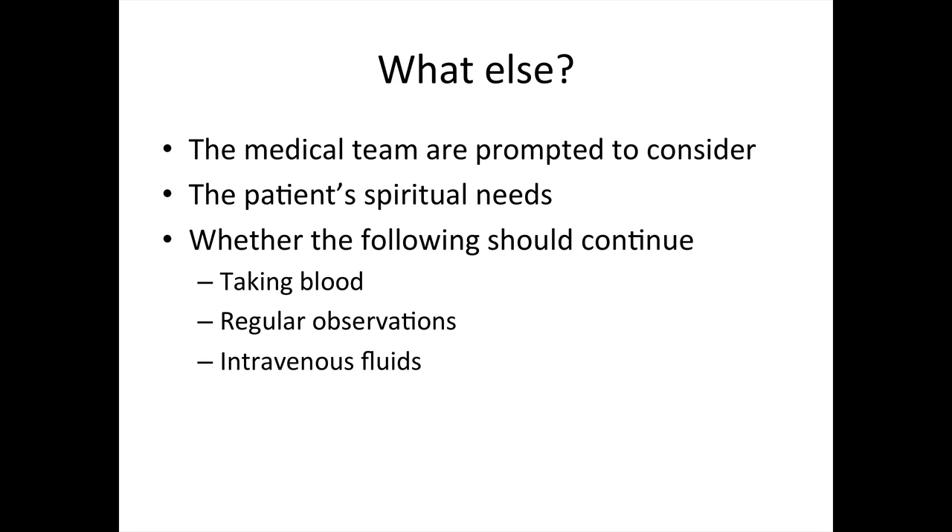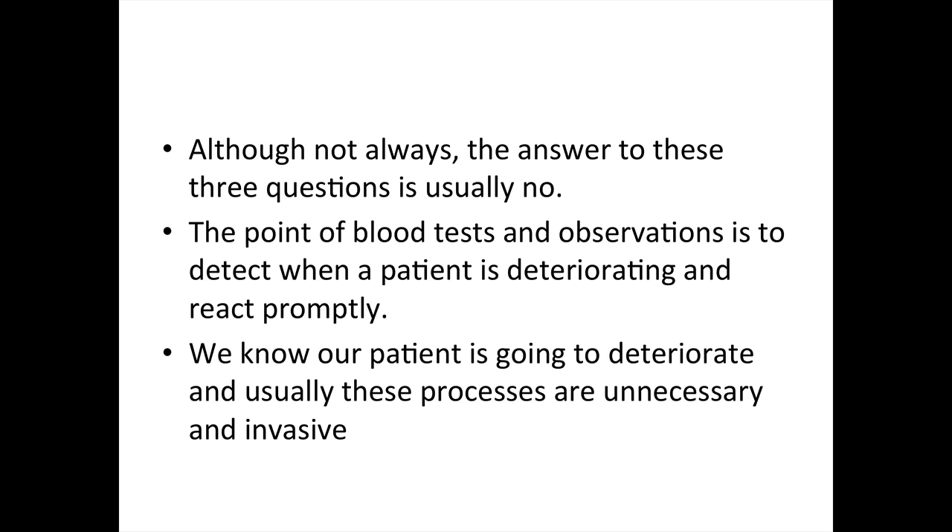The point of procedures such as blood tests and observations is to detect when a patient is deteriorating and to react promptly. However, we know our patient is going to deteriorate. Consequently, doing those blood tests and taking the blood pressure every hour is unnecessary, it's invasive, and it's uncomfortable for the patient. This is the case in the majority of the time.